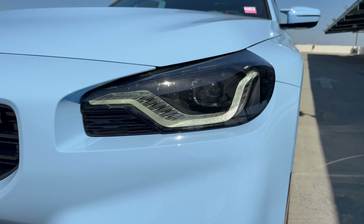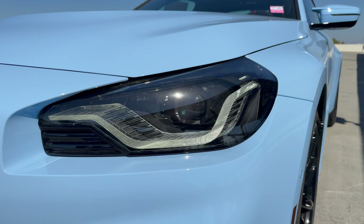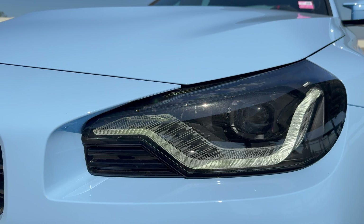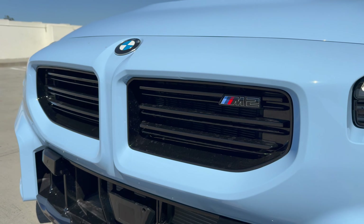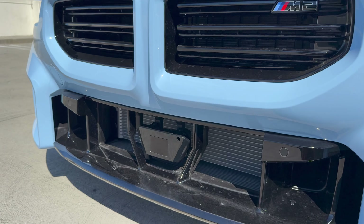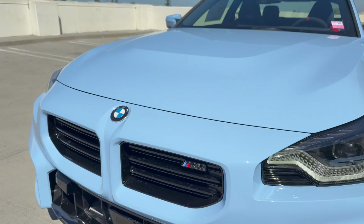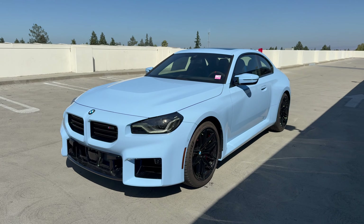Up front, we have the lighting package, which means you get the full LED headlights. Shadowline lights are no longer a package, so you get Shadowline lights plus the cornering light. In the grille, the change here is the M2 badging — it's outlined in silver. Down below there's the center sensor for active cruise control, which is an option only for the automatic M2s, powered by the ZF eight-speed transmission.